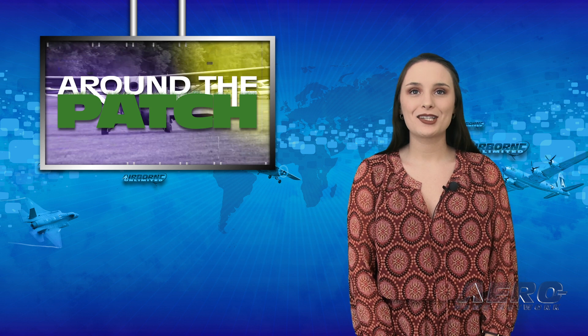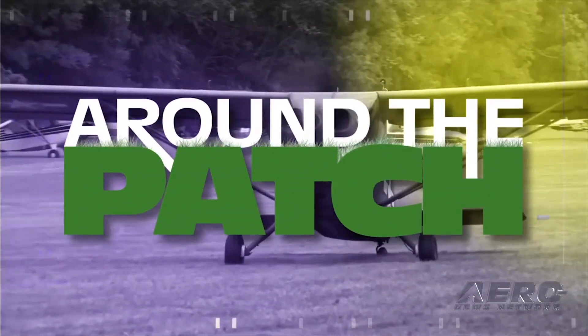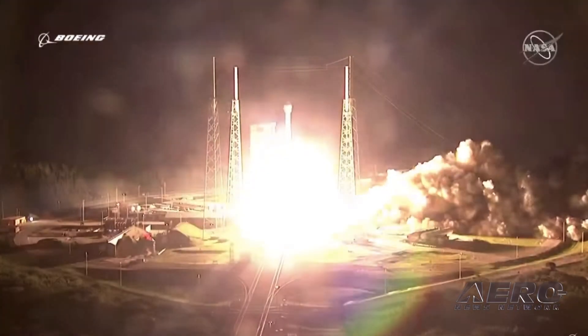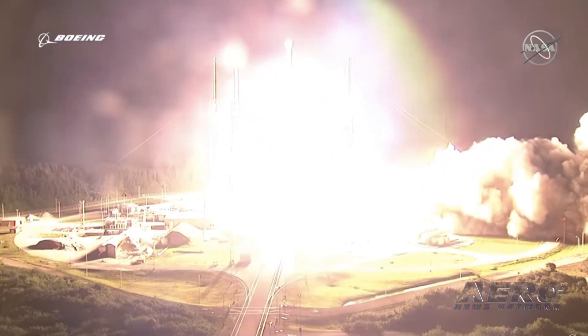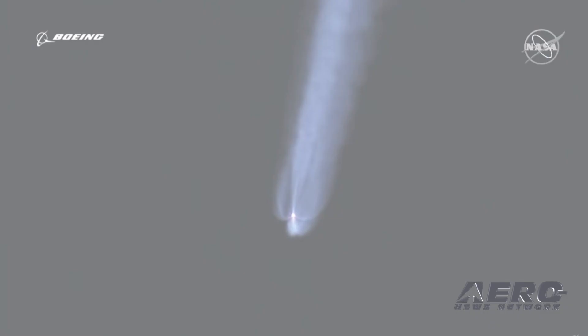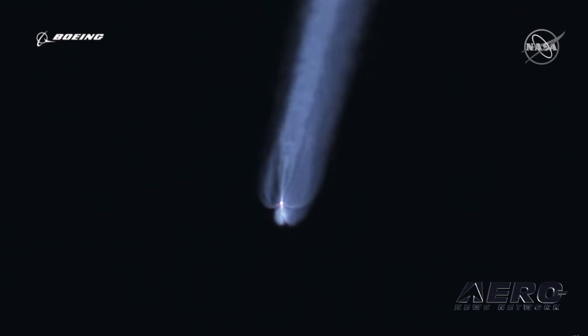It's time for today's trip Around the Patch. Following the anomaly that occurred during the December Boeing Starliner Orbital Flight Test, NASA and Boeing formed a joint investigation team tasked with examining the primary issues. Those issues include an error with the mission elapsed timer, a software issue within the service module disposal sequence, and an intermittent space-to-ground forward link issue.